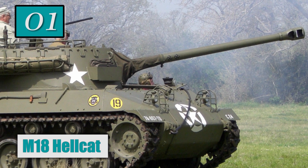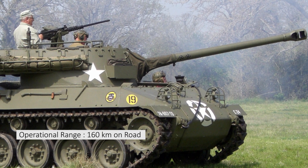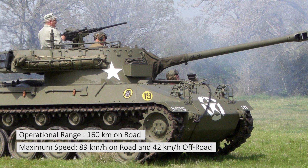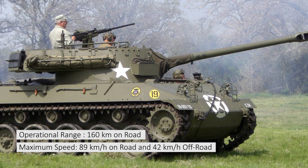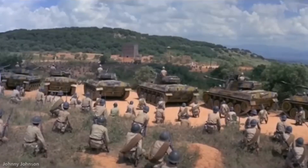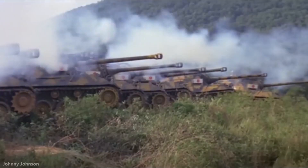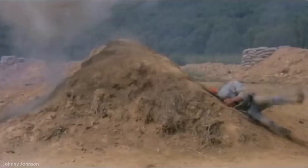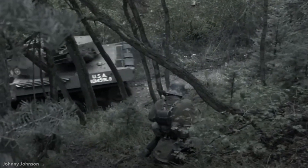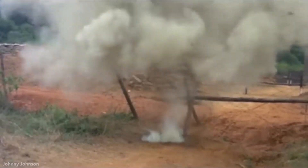Number 1: M18 Hellcat. Operational range: 160 km on road. Maximum speed: 89 km per hour on road and 42 km per hour off road. The Hellcat was the most effective US tank destroyer of World War II, with a higher kill-to-loss ratio than any other tank or tank destroyer fielded by US forces. The M18 Hellcat was officially designated as the 76 mm Gun Motor Carriage and was used by the United States Army in World War II and the Korean War.